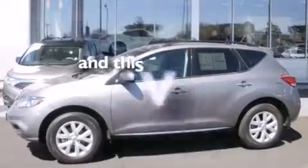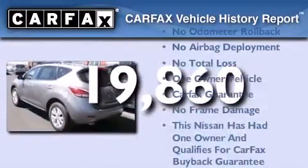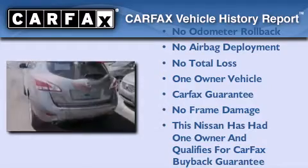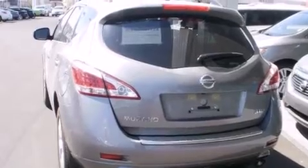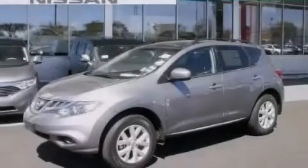This vehicle has less than 20,000 miles. This Nissan has had only one owner and it qualifies for the Carfax buy-back guarantee. This automobile won't last long at this price — call and arrange a test drive now.